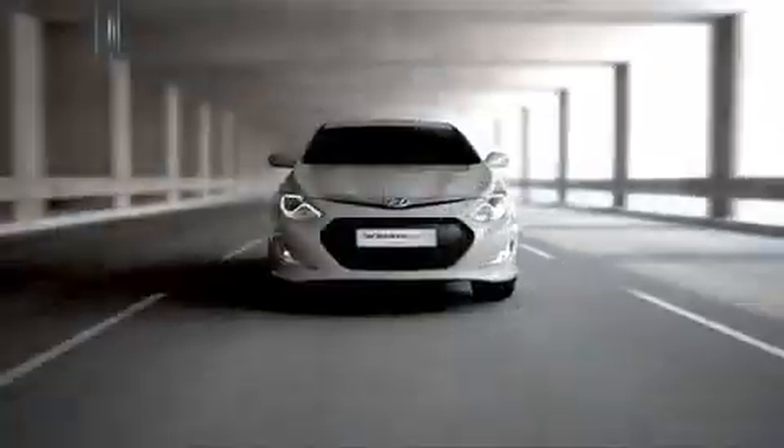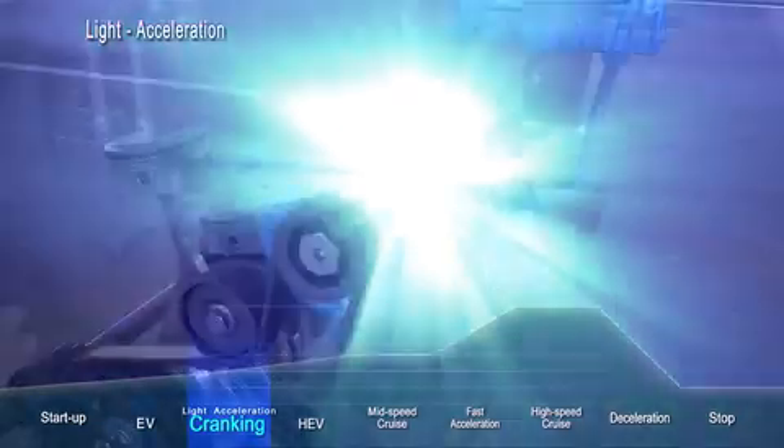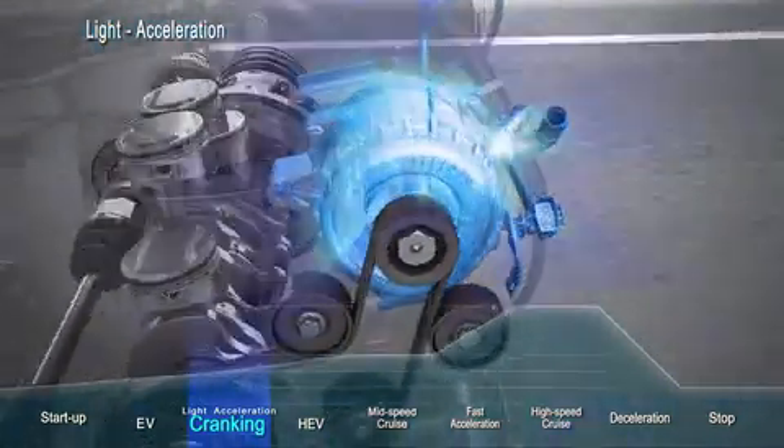As the Sonata Hybrid accelerates and more power is needed, the hybrid starter generator activates to start the gasoline engine.